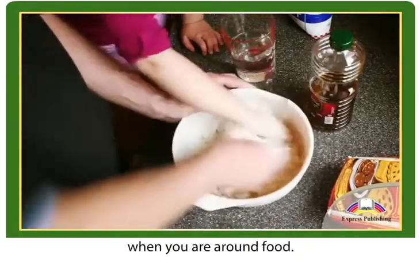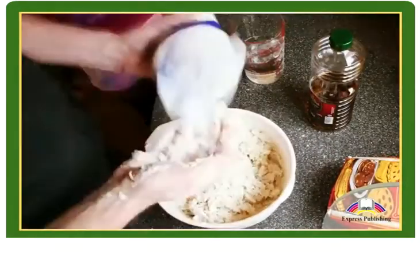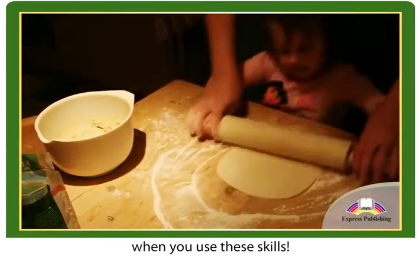Remember to use all these steps when you are around food. You will be a great help in the kitchen when you use these skills.